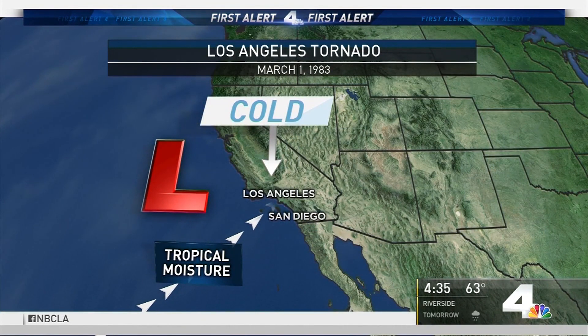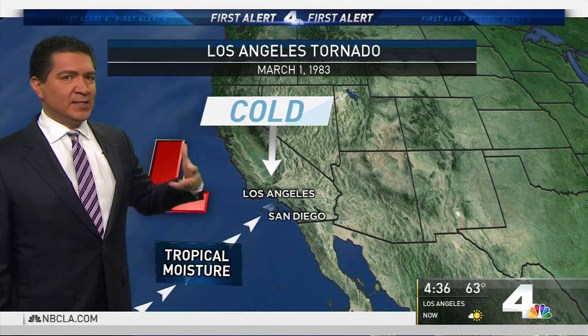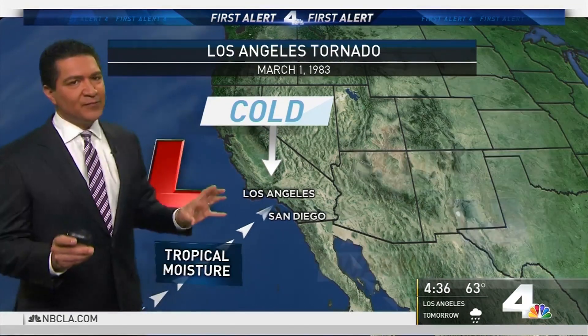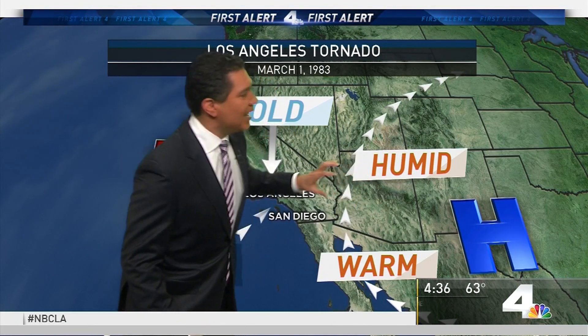On that day, the weather pattern was incredibly rare, but it did happen, and these are the elements that caused that tornado 36 years ago. You have this area of low pressure and this tropical moisture moving through — that's the same type of pattern we have moving in tomorrow. The difference is we had cold air coming in from the north. We've seen this a handful of times this winter with heavy snow, even just a couple of weeks ago with snow in Malibu and Santa Clarita. The difference with this pattern on March 1, 1983 — and we haven't had this all winter long — is we haven't had an area of high pressure that brought in this warm, humid air.